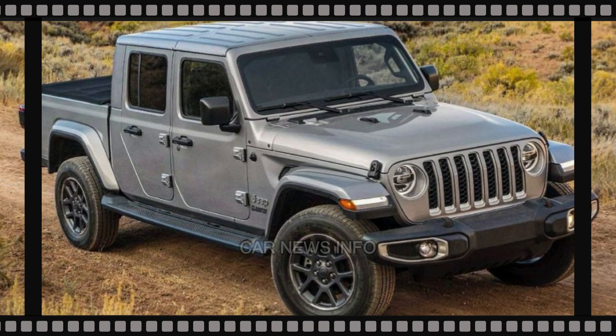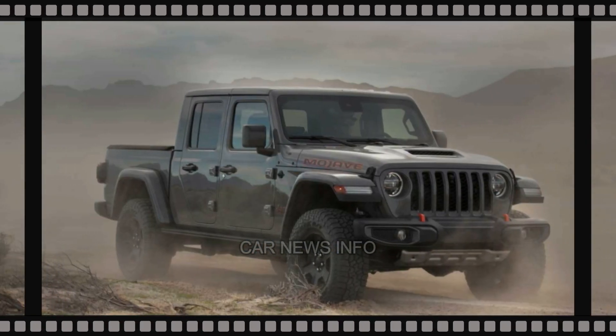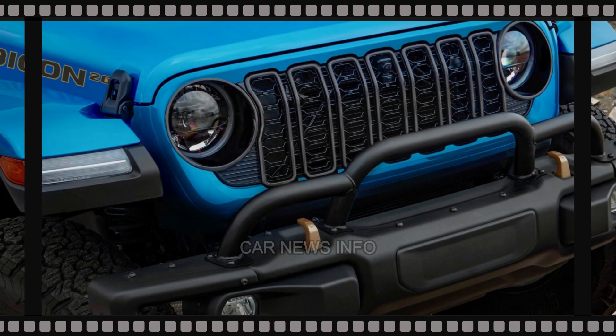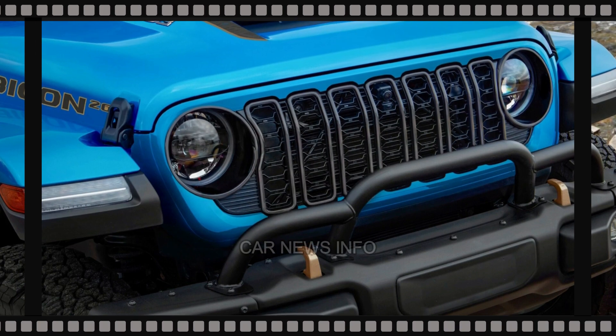As we speculate on unseen upgrades, there is a possibility that the 2024 Gladiator could share the Wrangler's upgraded Dana 44 HD full-float rear axle on Rubicon trims, enhancing its off-road capabilities.